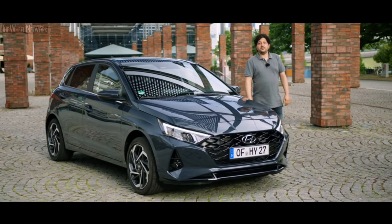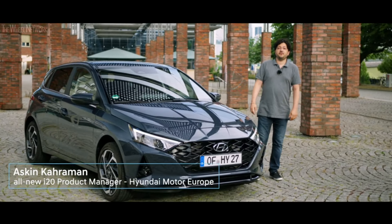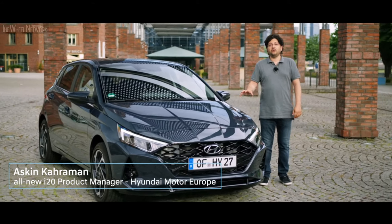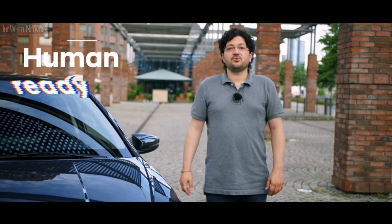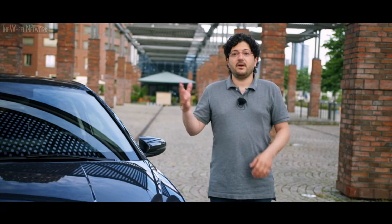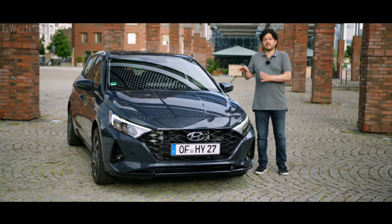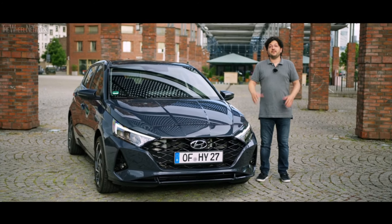Hello and welcome to the All-New i20 Pan-European Test Drive video presentation. My name is Ashkin Kahraman, I am the product manager of the All-New i20. The All-New i20 is truly human ready. Throughout this video, me and my colleagues will further explain what it means to be human ready for this car itself, but most importantly for our customers.